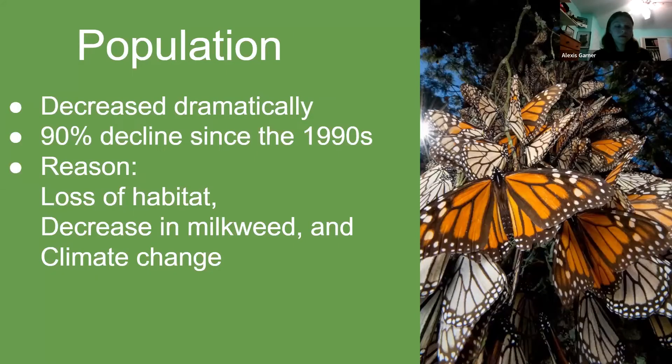The monarch population has decreased dramatically over the years because of habitat loss in both the United States and Mexico. The population has declined by about 90% since the 1990s. Some reasons for the decrease include habitat loss, deforestation, climate change, and a decrease in milkweed. Agriculture is important to reach the ideal goal of milkweed habitat to support monarchs, since agriculture fields cover about 77% of their habitat. The decrease is so dramatic that monarchs would be a good candidate for the Endangered Species Act.